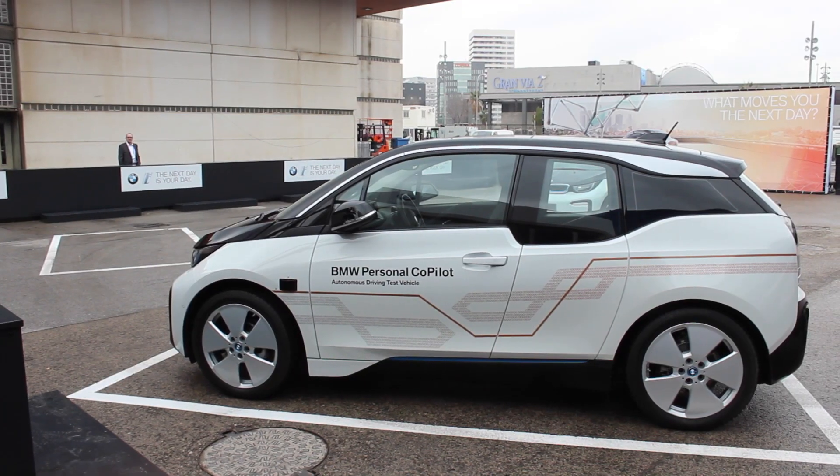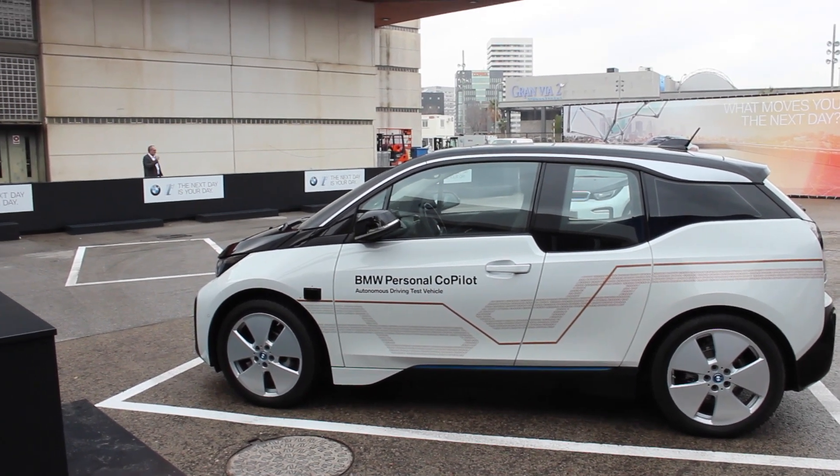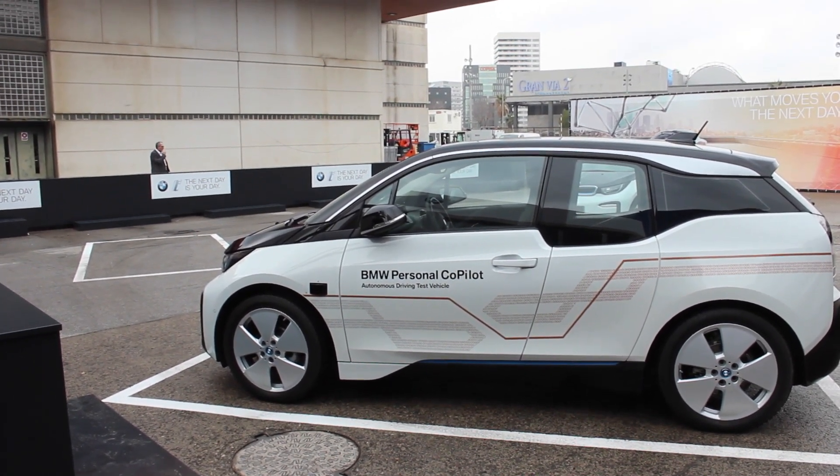The car knows where we're going because we entered it before in the smartphone app — we're going home. We need a way to tell the car that it should start, and we can do this with the app. There's a start ride button, which I pressed now, and the car starts moving.